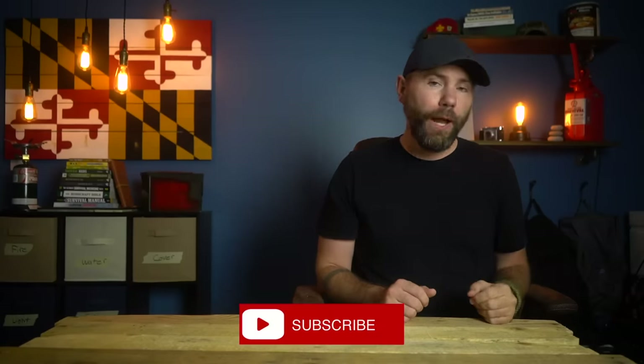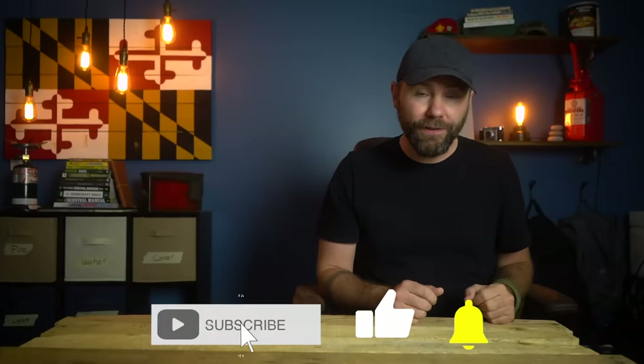Now that you know prepping does not have to be expensive and can literally be done at the dollar store, check out this video I did breaking down the 15 items that the Red Cross wants you to keep in your home at all times. Don't forget to subscribe for more prepping and survival videos. Thanks so much for watching and I'll see you in the next video.